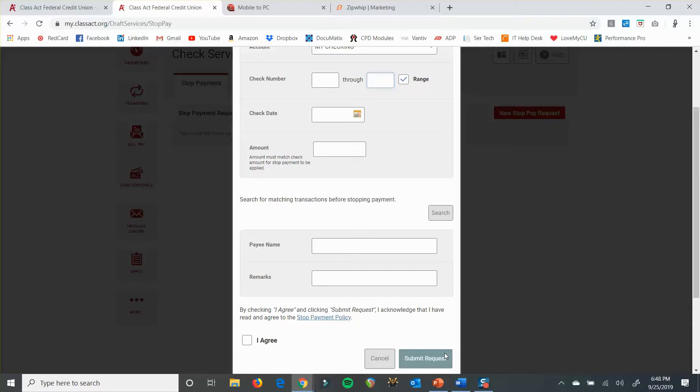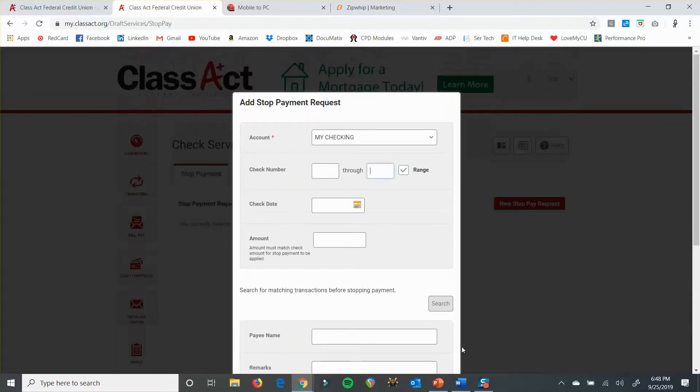Now if you don't know the check number but you know the amount or the date, you can always call us and have us stop it from there — but then you will be paying the stop payment fee if you do it that way. I believe it's $33.